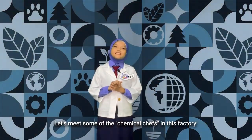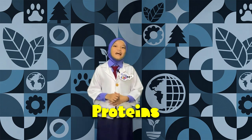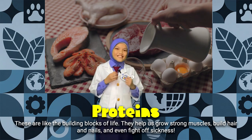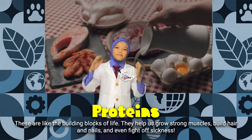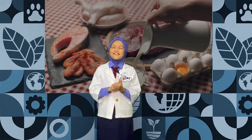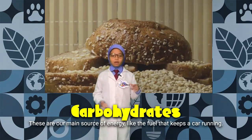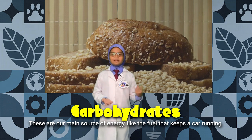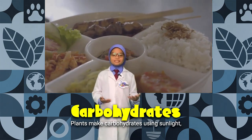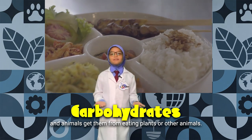Let's meet some of the chemical chefs in this factory. Proteins are like the building blocks of life — they help us grow strong muscles, build hair and nails, and even fight sickness. Carbohydrates are our main source of energy, like the fuel that keeps a car running. Plants make carbohydrates using sunlight, and animals get them from eating plants or other animals.